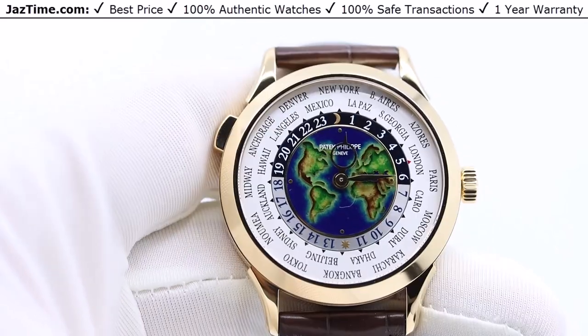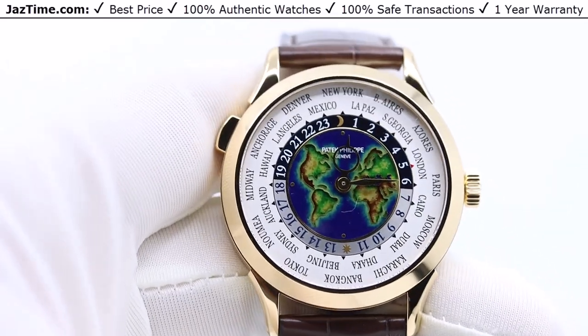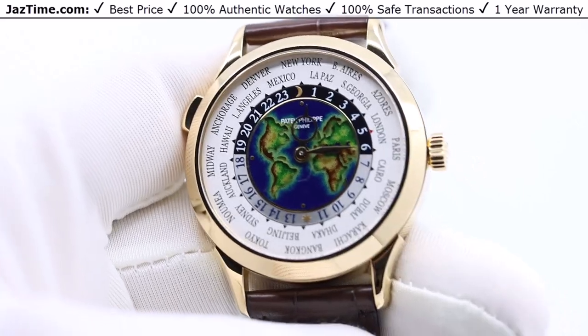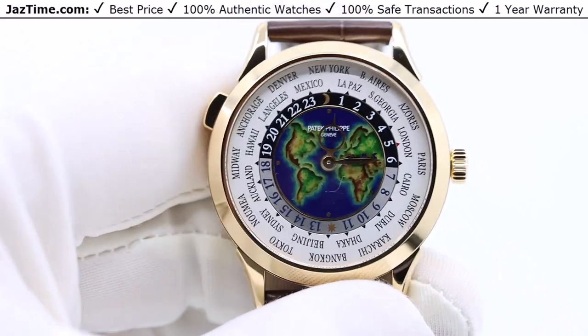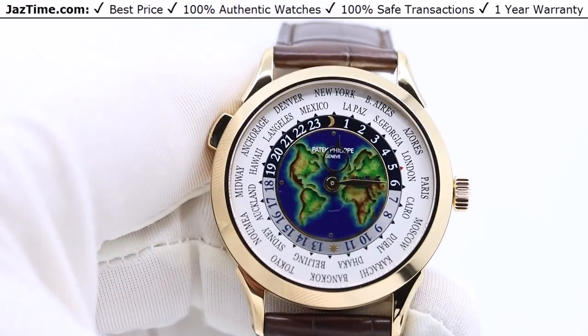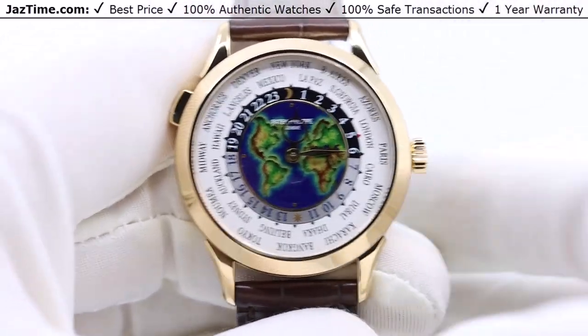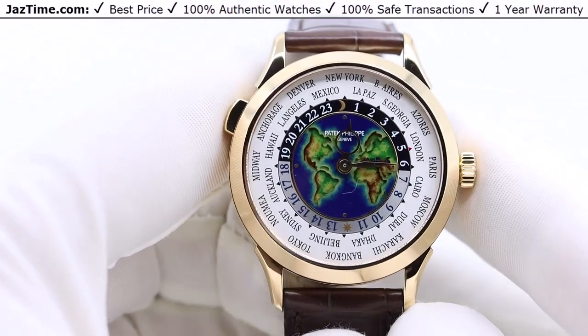Welcome to JazTime. JazTime.com is an online store that buys, sells, and trades authentic luxury watches. We make these videos so our customers can easily choose the best watch for themselves in the comfort of their own home. If you like this watch, click on the link in the description below to buy it at the lowest price anywhere online.